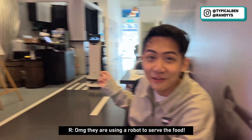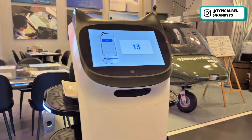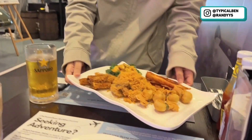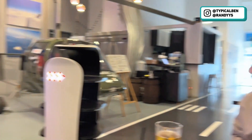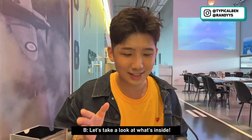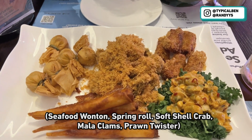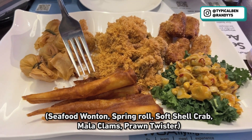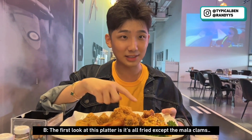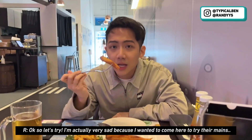Oh my god, they're using a robot to serve the food — so cute! We ordered a platter and it's here for $28.66. Inside they have seafood wonton, spring roll, soft shell crab, mala clams, and prawn twister. The first look at this platter is that almost everything is fried except the mala clams. On top of the soft shell crab they actually put a lot of chicken or pork floss.